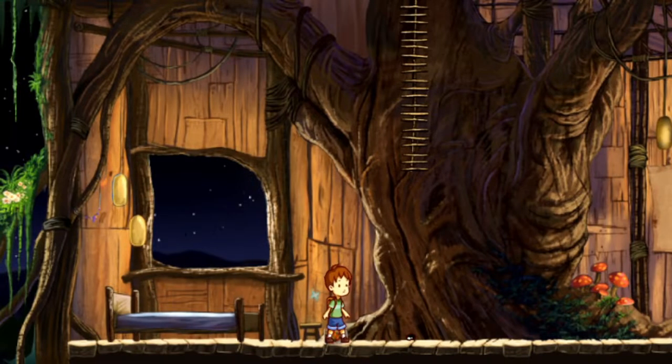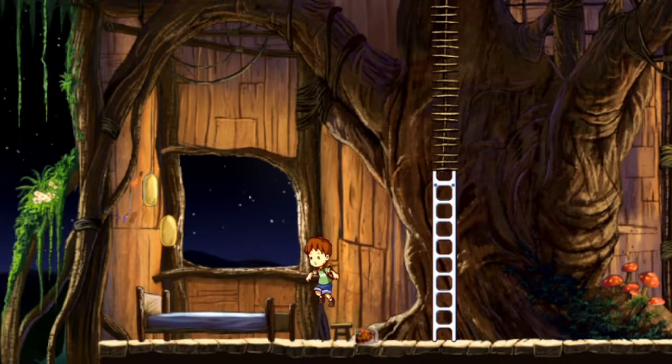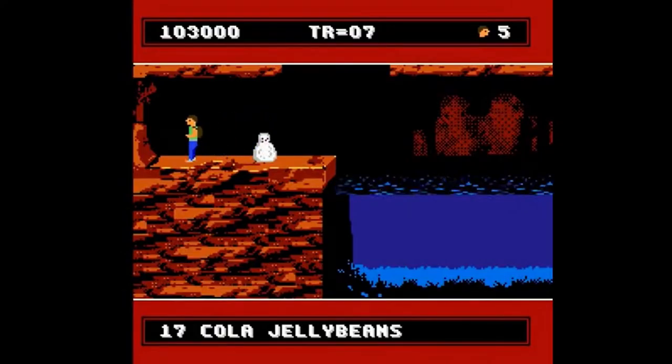A Boy and His Blob is an old NES game reinvented. I say reinvented because the two look like two completely different games.